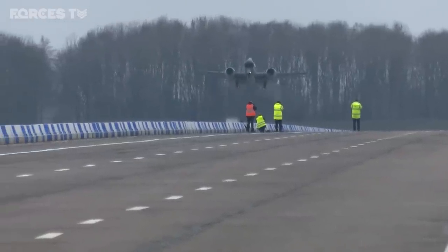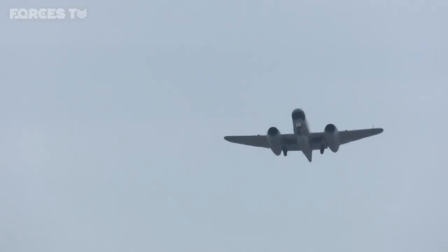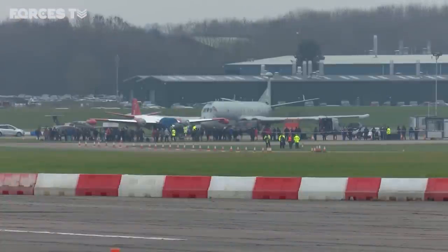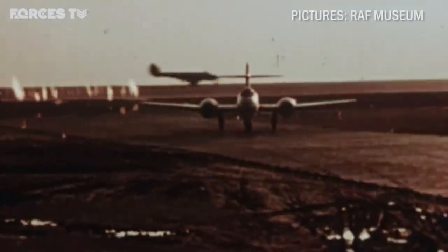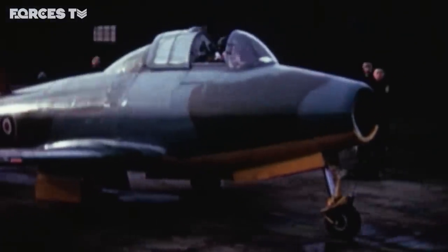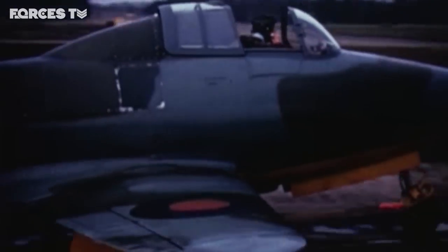This is the last airworthy military version of the Gloucester Meteor on its final flight. The significance of this moment wasn't lost on aviation enthusiasts who travelled to Bruntingthorpe Airfield in Leicestershire to enjoy its last moments in the sky. The Meteor holds a special place in aviation history. It was the first aircraft to be powered by jet engines invented by RAF officer Sir Frank Whittle, and it was the only Allied jet to see combat in the Second World War. The first RAF squadron to be equipped with Meteors was number 616.